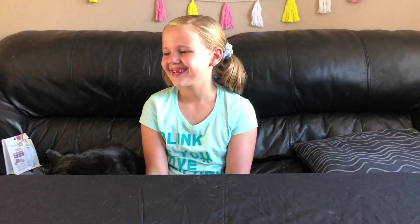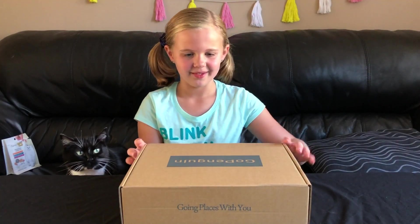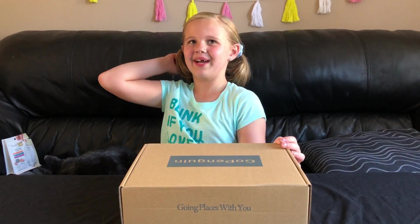Okay, Ella, are you ready for your special surprise? Yeah, sure I am. We got something. Oh, that's big. What does it say? Go, Penguin!